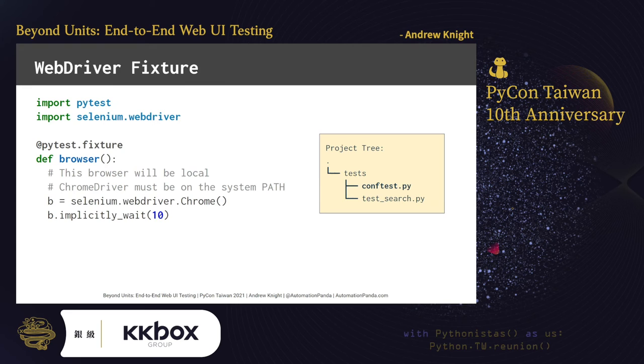Other web apps might need more than 10 seconds if they take more time to load. Next, make the fixture return the WebDriver object with yield b. This return will inject the WebDriver object into any test case that calls this fixture. Finally, quit the browser as the final part of the fixture. PyTest will run anything in a fixture after a yield statement as cleanup after a test case is finished, even if the test case fails. Quitting the WebDriver will close the window and quit the browser instance. Always quit — or else your machine might leave zombie processes running in the background.